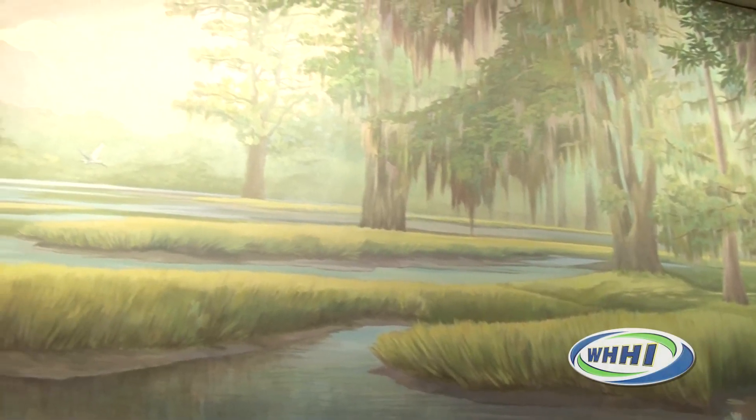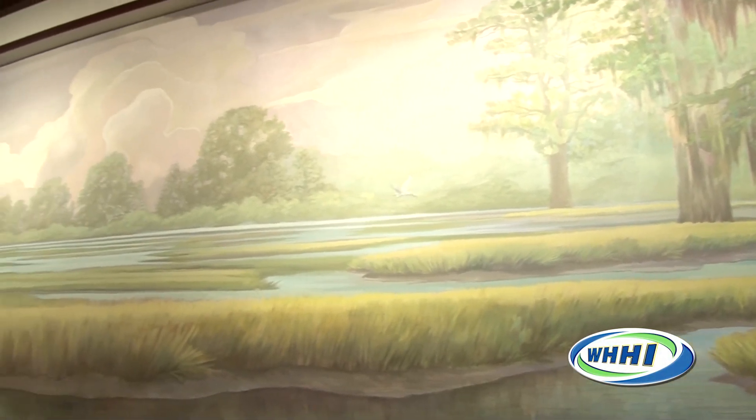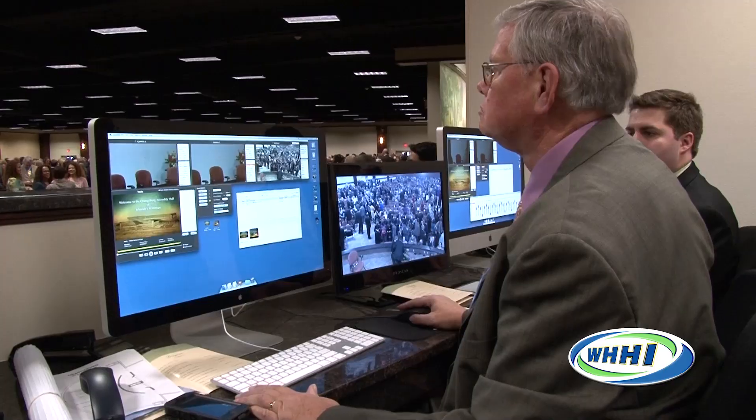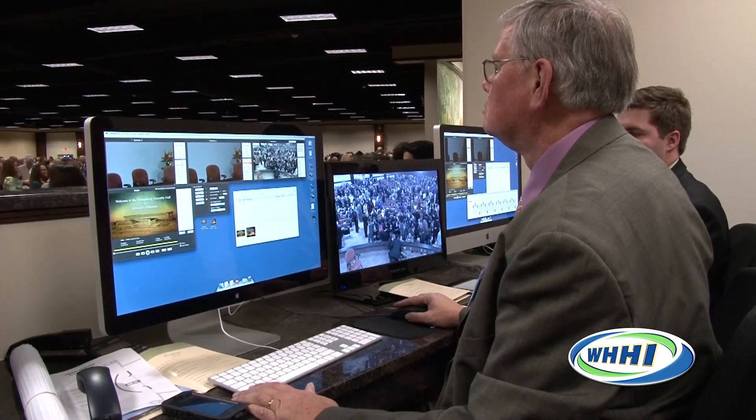The auditorium includes a large mural reflecting the Low Country and Midlands of South Carolina. The building also contains technology for the hearing impaired, including video walls and video systems, with state-of-the-art technology that allows American Sign Language presentations to be done for the public.